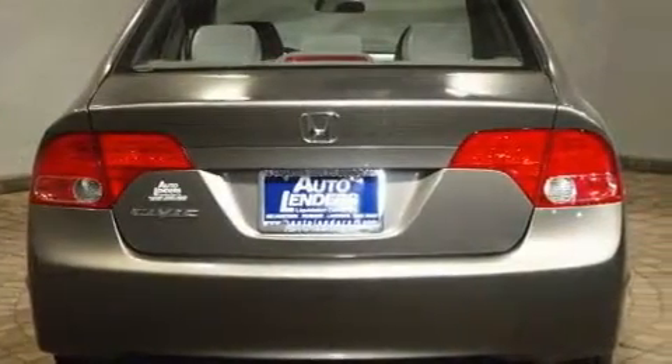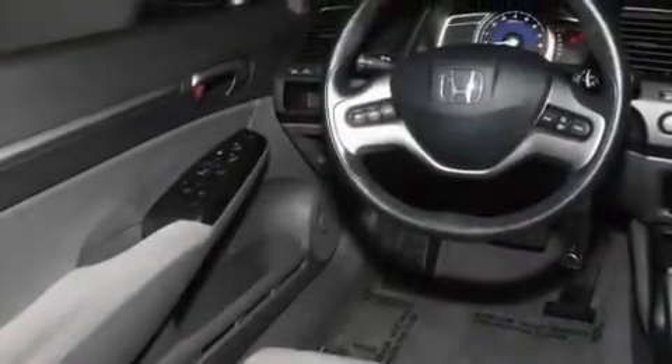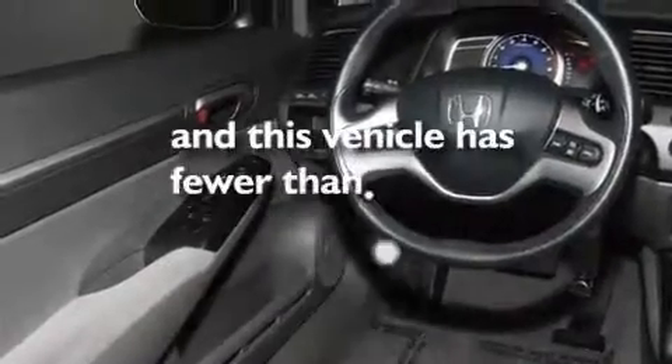Its top features include a sunroof, air conditioning, cruise control, a CD player, a multi-link rear suspension, an electronic throttle, aluminum wheels, a low tire pressure indicator, and this vehicle has less than 24,000 miles.